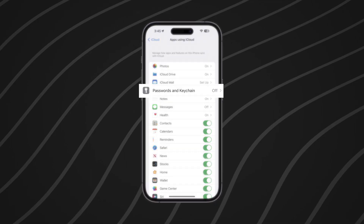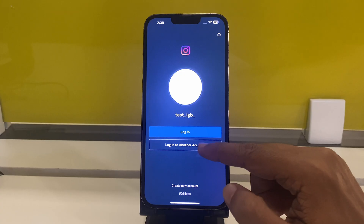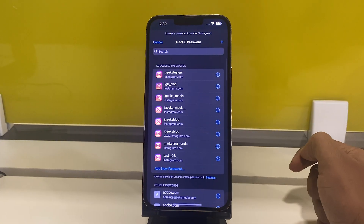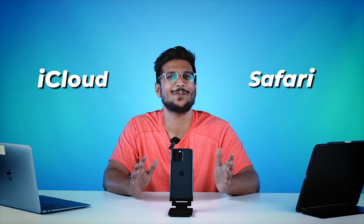The next feature is iCloud Keychain. It saves all your usernames and passwords for your emails, net banking, and social media. It saves all your details in the cloud and whenever you need to fill them in, it will autofill for you. And if we're talking about seamless experiences, how can we forget the relationship between iCloud and Safari?